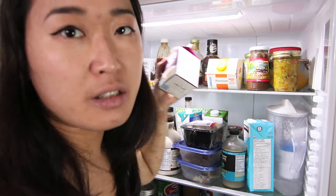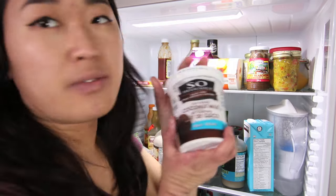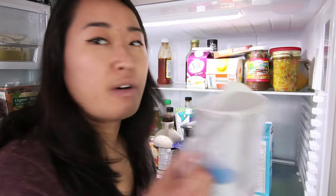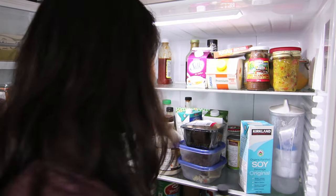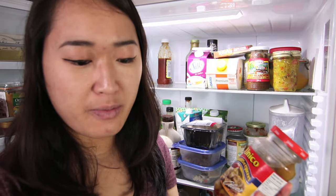I have a silk creamer for coffee, more hot sauce, some vegan yogurt which I haven't been eating, some tofurkey sandwich meat. Here I have a water filter, some soy milk, farmhouse culture gut shots — it's just a probiotic, basically tastes like sauerkraut juice. I'm trying to take more probiotics for my skin and it's helping so far — I've only taken it for a couple days and I don't have any breakouts.